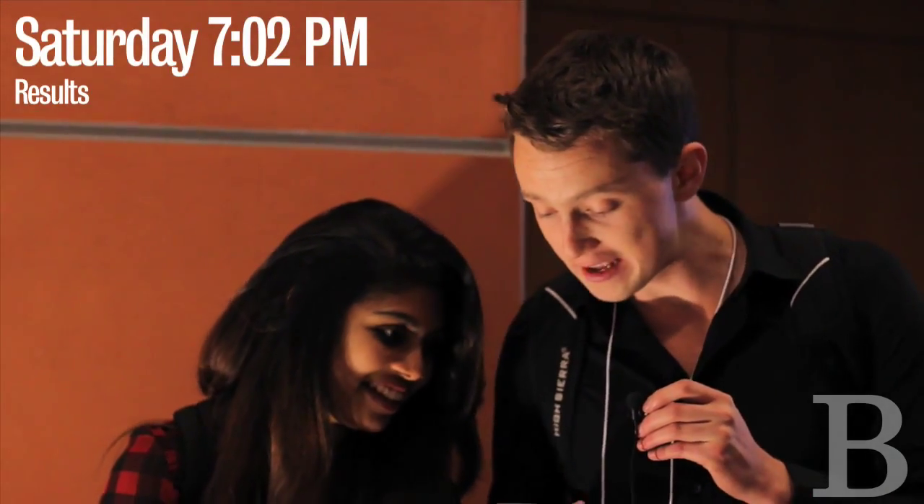And first place — a $1,000 cash prize from X-Prize, five Fitbits, and a cross-campus membership goes to... It's currently 7:02 p.m., Saturday, October 5th, and we just lost the invent-a-thon.